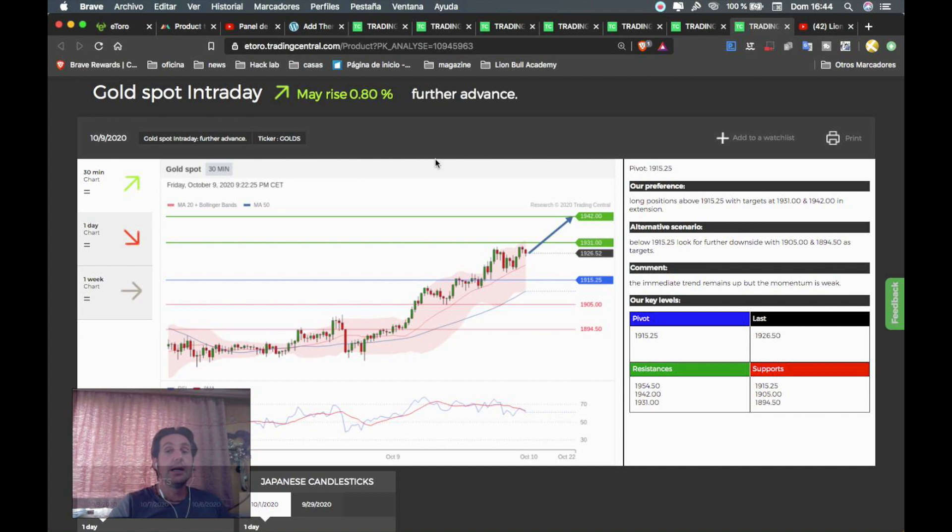The last instrument of the day is gold, which is also in an uptrend. Everything above 1915 is a buy opportunity. The first target will be 1931 and the second target will be 1942. Since this movement is also very advanced, I recommend attacking the second target and putting the stop loss below 1915.25, or even at the current moving average level to decrease risk.